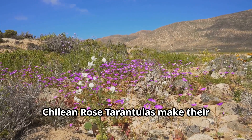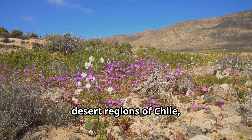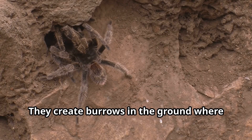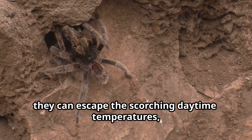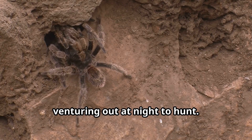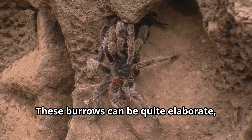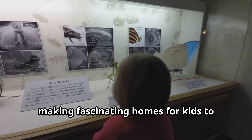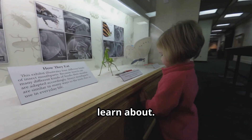Chilean Rose Tarantulas make their homes in the dry desert regions of Chile, Bolivia, and Argentina. They create burrows in the ground where they can escape the scorching daytime temperatures, venturing out at night to hunt. These burrows can be quite elaborate, with some tarantulas lining them with silk for stability and comfort.